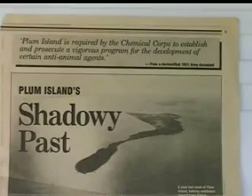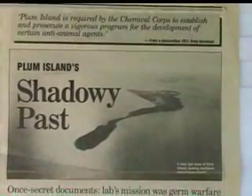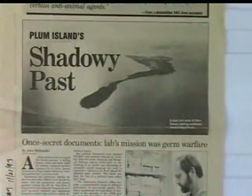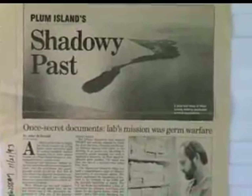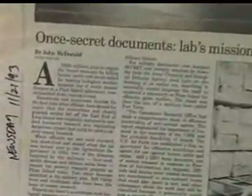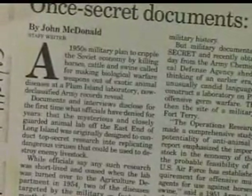It was really the epicenter of Nazi Germany's germ warfare effort. After World War II, we got our hands on Traub. We smuggled him into the United States under top-secret Project Paperclip, to import all the German scientific talent into the United States. He was given the task of building a laboratory, and his idea was to replicate Insel Reims — an offshore germ warfare laboratory — and that's what Plum Island ultimately became.